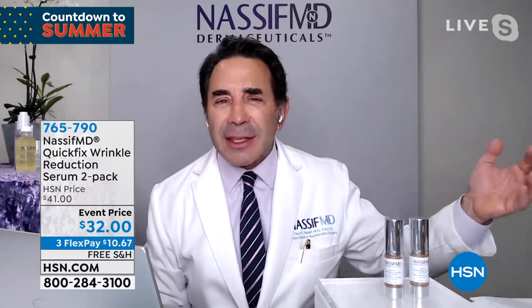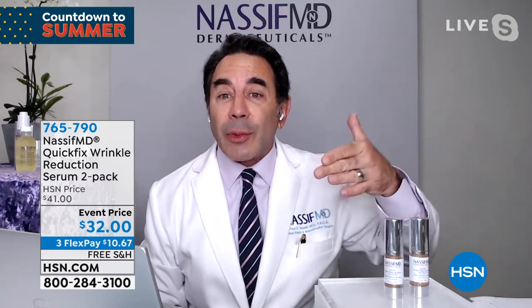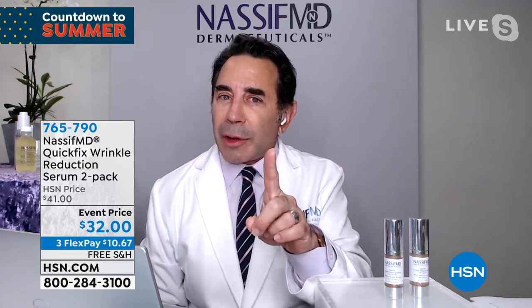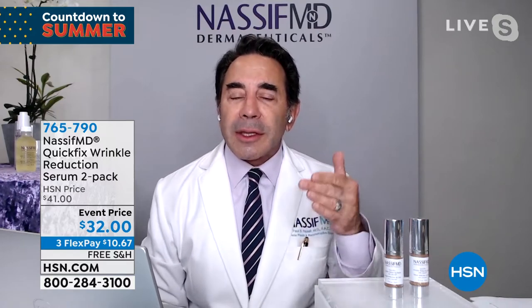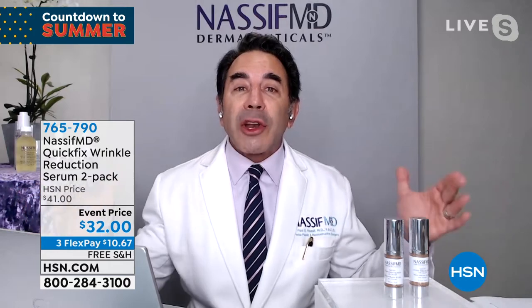We have hyaluronic acid, ectoin, and glycerin — three ingredients helping hydrate so you don't get that chalky look. You can put this either under or on top of your makeup, and a little goes a long way. This is something that's going to last most of your day. You can spot treat any one pesky wrinkle or all of them. This is Sue — she's gently tapping and massaging lightly.